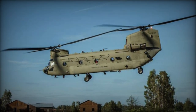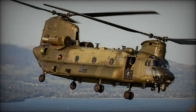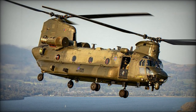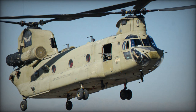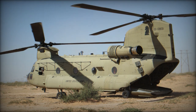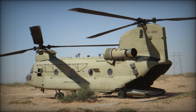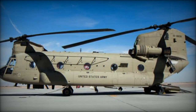Originally designed and developed by the American rotorcraft company Vertol and later produced by Boeing Vertol, now Boeing Rotorcraft Systems, the CH-47 Chinook has been a cornerstone of heavy lift helicopter operations since its inception in the early 1960s. Initially conceived to fulfill the U.S. Army's need for a rapid and reliable air transport vehicle, the Chinook quickly demonstrated its versatility and effectiveness in various military and humanitarian missions worldwide, including troop transport, artillery deployment, and supply delivery.